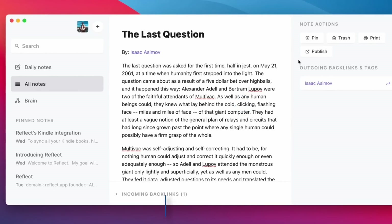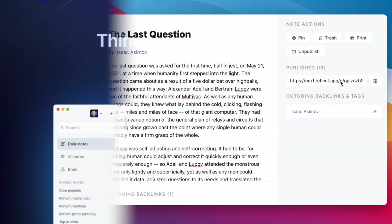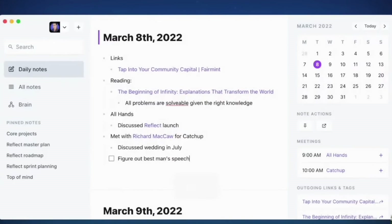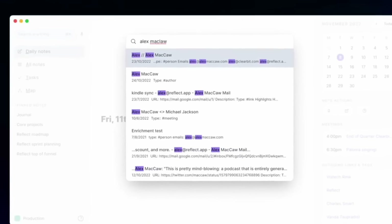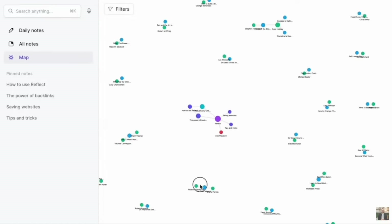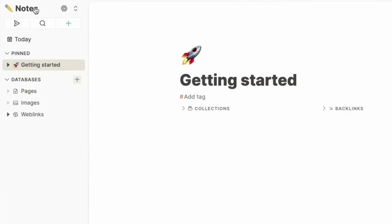Next up is Reflect Notes, similar to Obsidian but with a more relaxed, approachable look and feel. It features daily notes, calendar integration, and the ability to add tasks. The tags are more approachable than in Obsidian and it follows a more structured onboarding experience. However, Reflect Notes is slightly pricier, which might put people off who are already concerned about Evernote's pricing, though it's still an attractive PKM option.